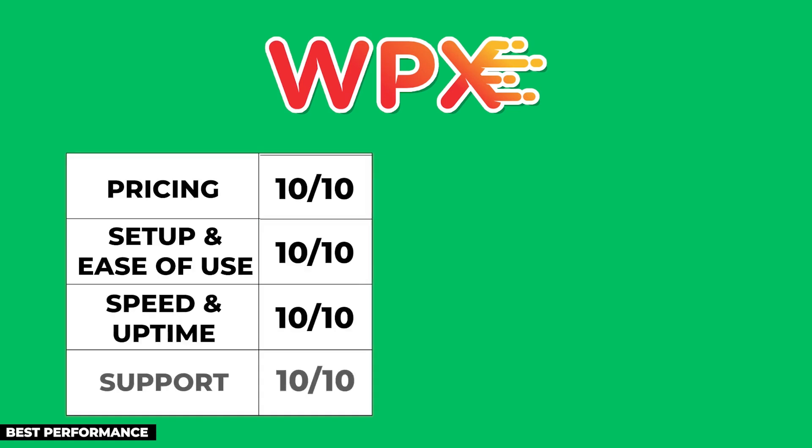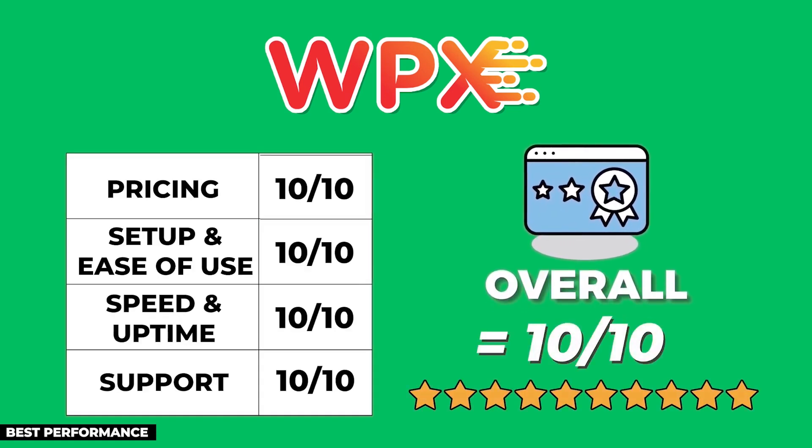Their customer support wait time was only 19 seconds — unbelievable, and the fastest I've ever tested. After adding up all the points, WPX scored a perfect 10 out of 10. They were the only one out of the 20 hosting providers I tested to achieve this score, so I believe they are worthy of being the best overall on this list.